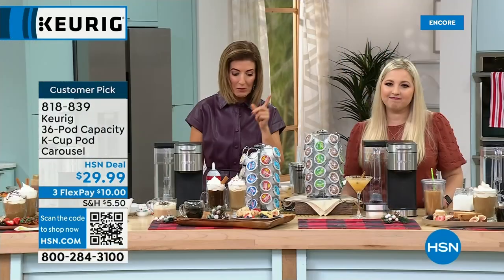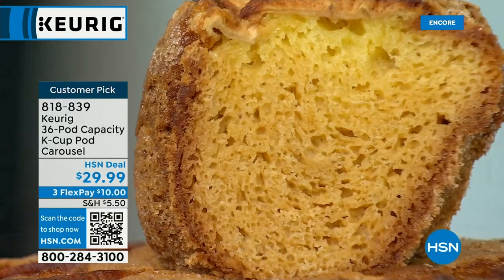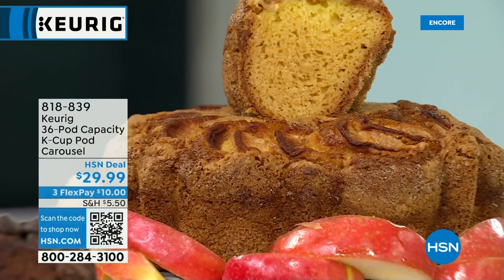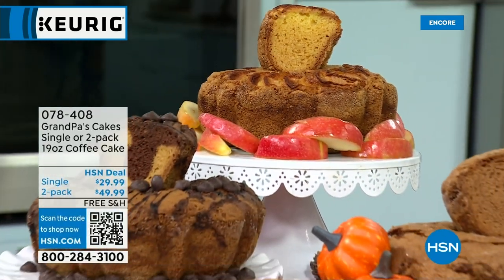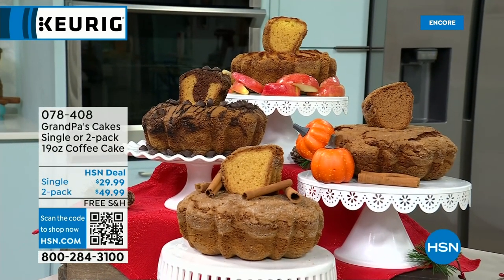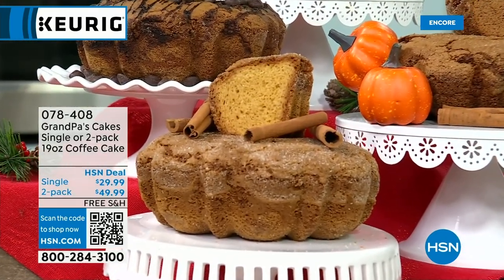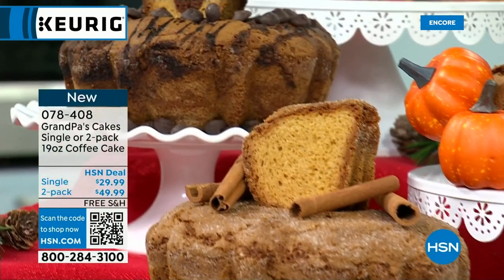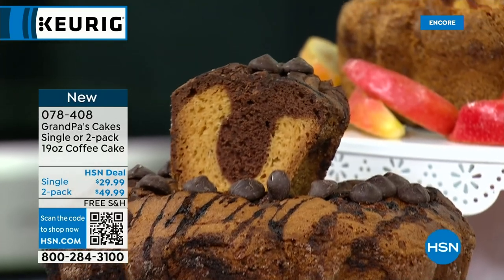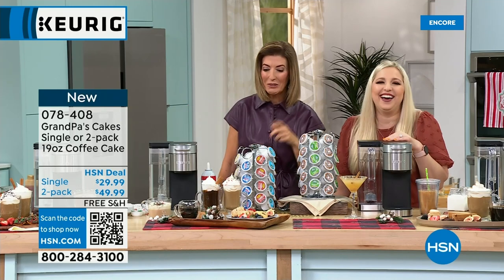No one else is getting the price you're getting tonight, and the black stainless color is brand new. And what goes best with coffee? Coming up next — brand new Grandpa's Coffee Cakes, including pumpkin, chocolate chip, apple pie, and original flavors in a new size, plus bagels. We'll talk about coffee cakes next hour.